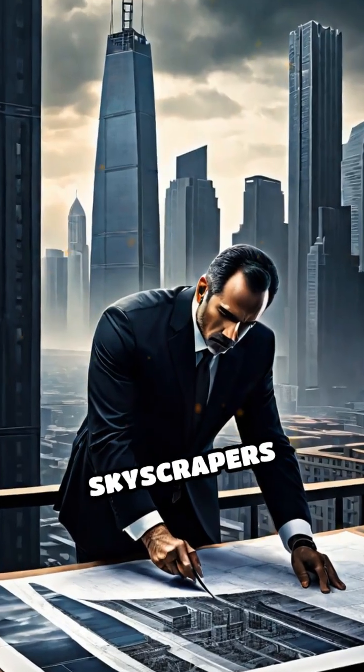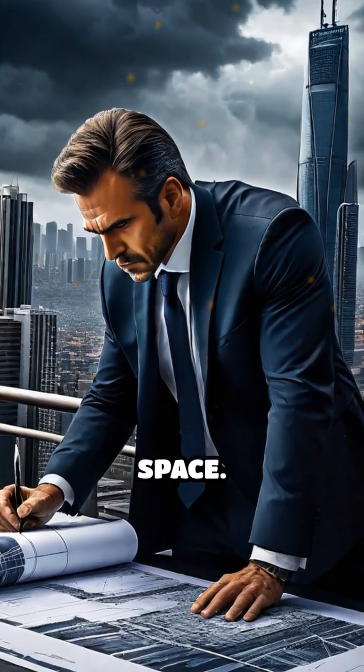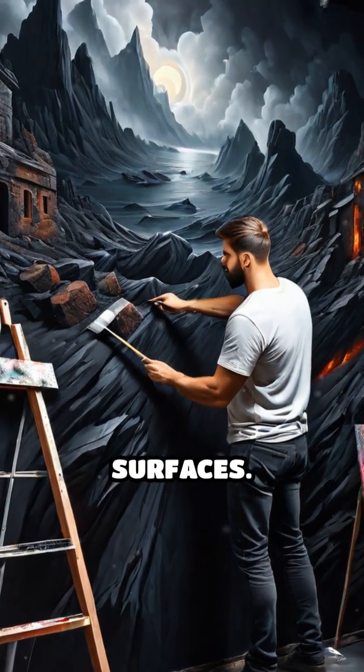Everything from building skyscrapers to playing sports relies on understanding three-dimensional space. Even art and photography use clever tricks to mimic 3D on flat surfaces.